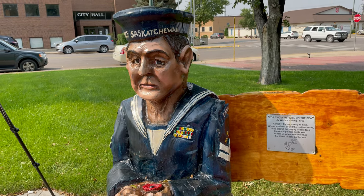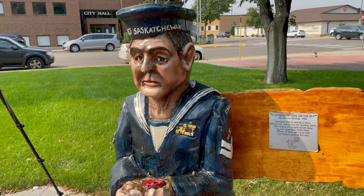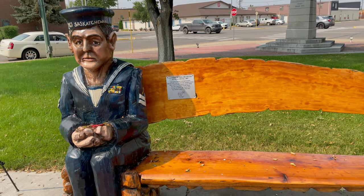Here we have a sailor who sailed with the Royal Canadian Navy during the war, and after the war also served on the HMCS Saskatchewan.